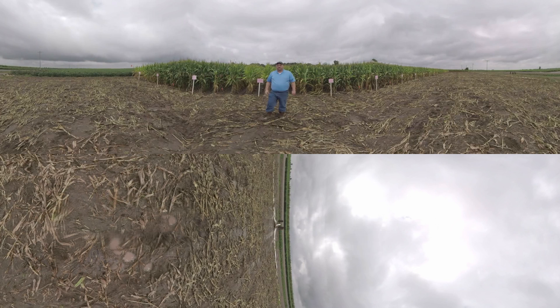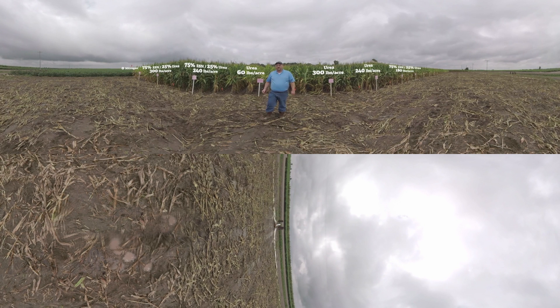Well, good morning. Thank you for coming to our field tour here in Northeast Arkansas this morning. Today we're going to be talking about ESN, environmentally smart nitrogen, and the benefits it has to corn production here in the Delta area of the country.